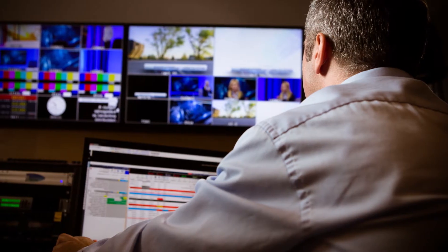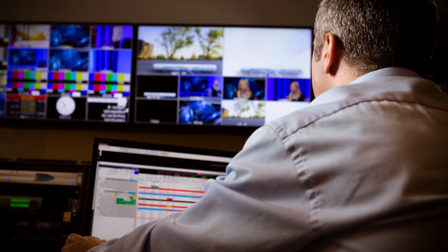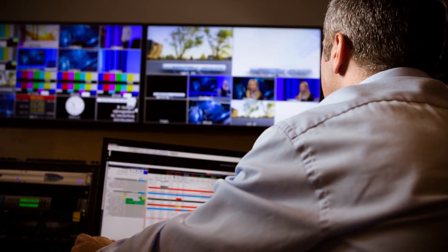What I do first is make sure that I have something laid out from beginning to end, all covered. It may not be perfect, but it's laid out, so if worse comes to worst, something can air. Today, Larry is a successful news editor who has worked on many pieces that have won numerous Emmy Awards. But it was not an easy road to get to where he is today.